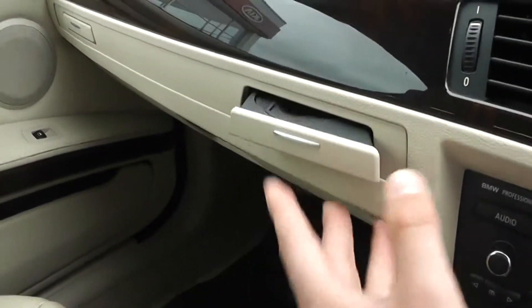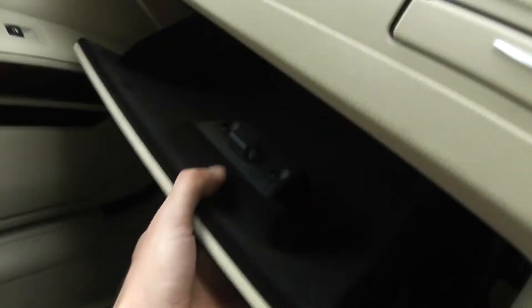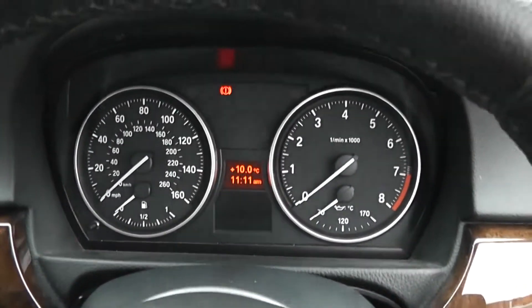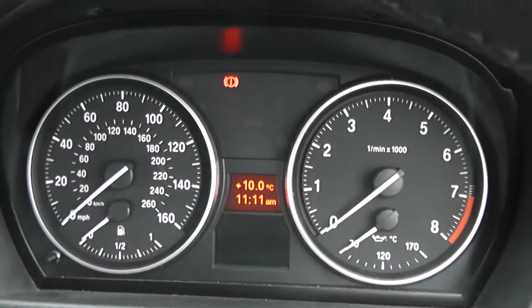There are cup holders which pop out, and one at the other end. Lots of storage in the glove compartment, which is also illuminated. Drivers and passengers have vanity mirrors with their own personal lights, and there's an automatic dimming rear view mirror. There's a nice, simple finish in front of the driver for the dash, with the trip computer visible in the centre.